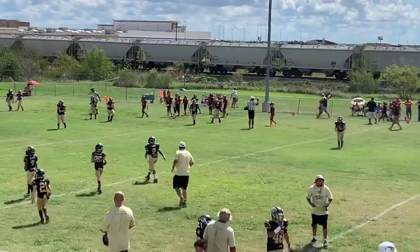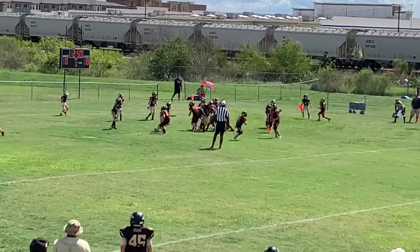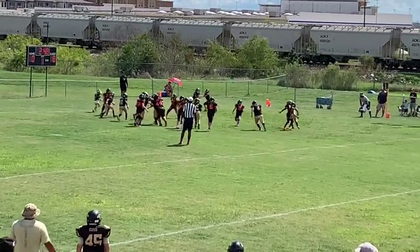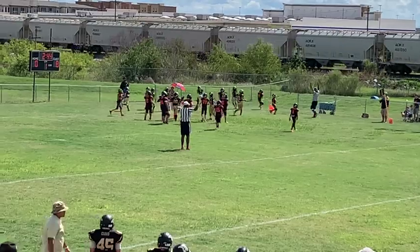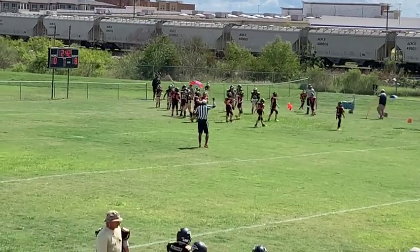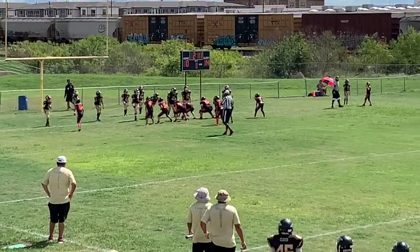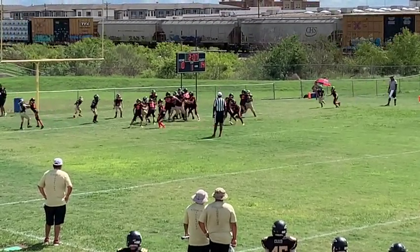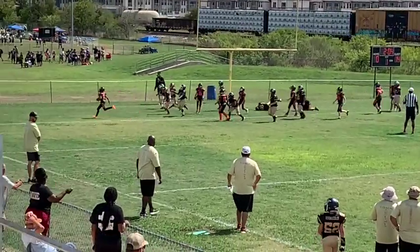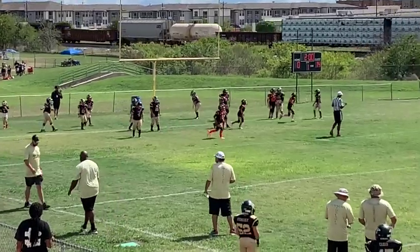First and goal coming up for the Bears. Six in the gun, one to his right. Reverse to number nine — the same guy who just carried that punt return — and he's untouched across the goal line. Touchdown, Bears. 2:42 to go in the first. Extra point try — two spread wide for the Bears. It's a little belly play, nobody home. Number one in for the conversion. 16-0.